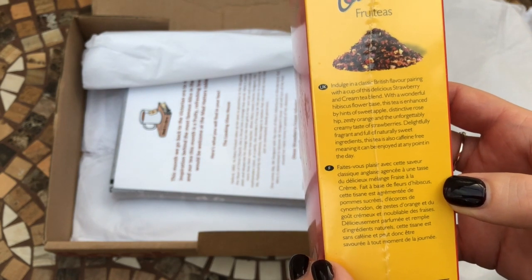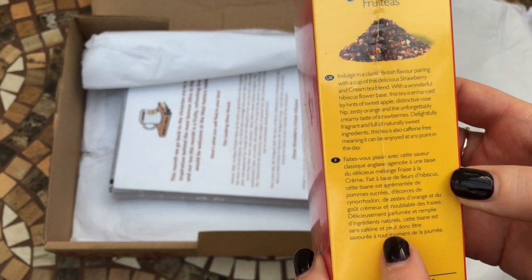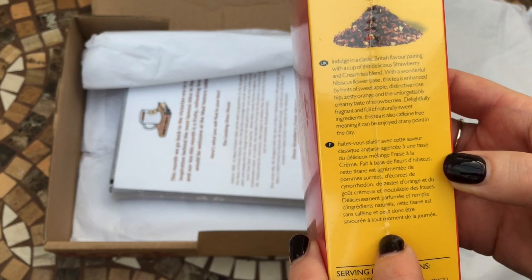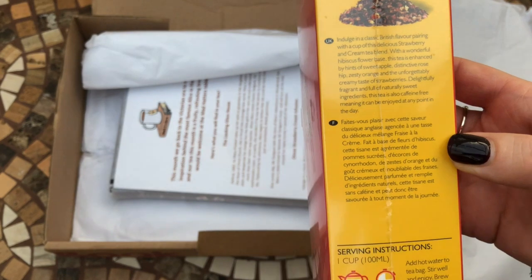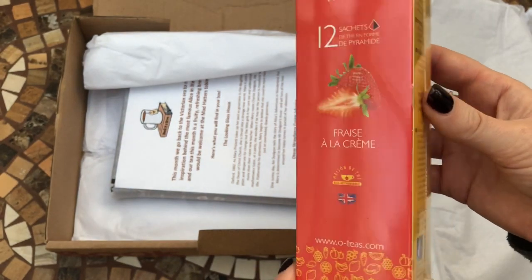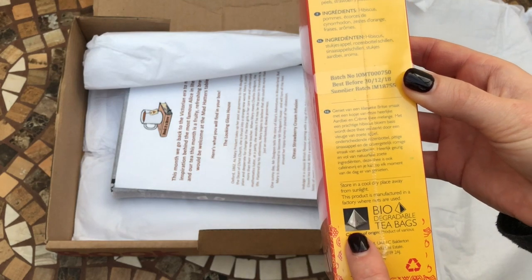With a wonderful hibiscus flower base, this tea is enhanced by hints of sweet apple, distinctive rosehip, zesty orange, and the unforgettably creamy taste of strawberries. Delightfully fragrant and full of naturally sweet ingredients, this tea is also caffeine free, meaning it can be enjoyed at any point of the day. It's got quite a long brewing time — five to ten minutes — and I think it would also be quite nice as an iced tea.